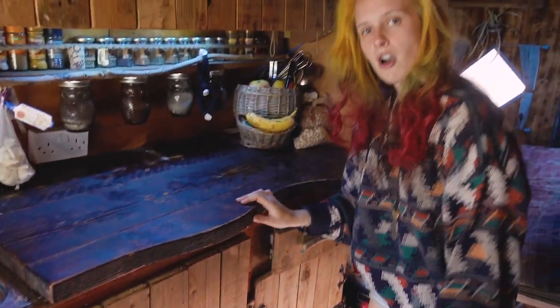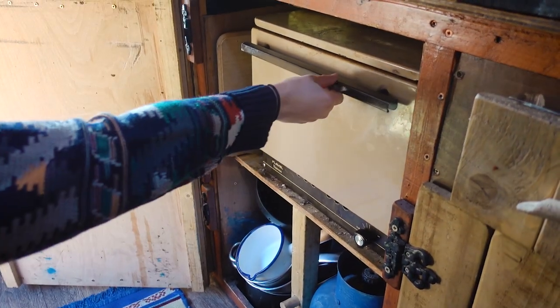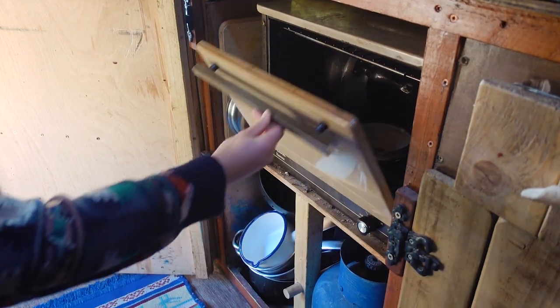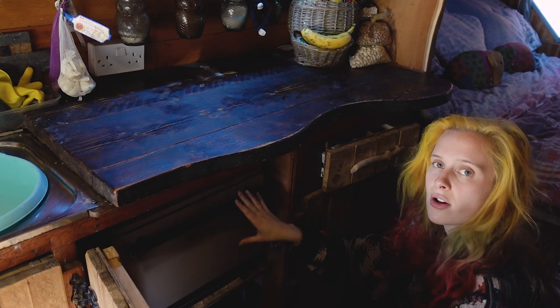In this cupboard we keep our oven — a little Vanessa Flavel oven designed to be the right size for a boat. It runs off gas and is perfect for anything we want to cook. Underneath we keep all of our pots and pans and also our gas bottles.